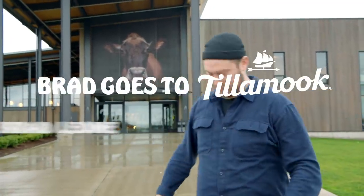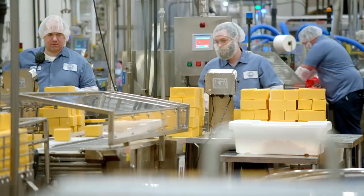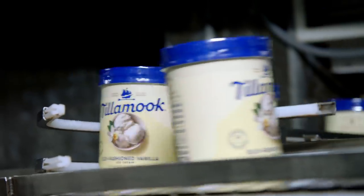Good old Oregon weather out here. Tell you what, I wouldn't want it any other way. Hey guys, I'm Brad Leone and we're here in beautiful Oregon. We're gonna meet up with the folks from the Tillamook Creamery, see how they make cheddar, see how they make ice cream. Let's get inside.